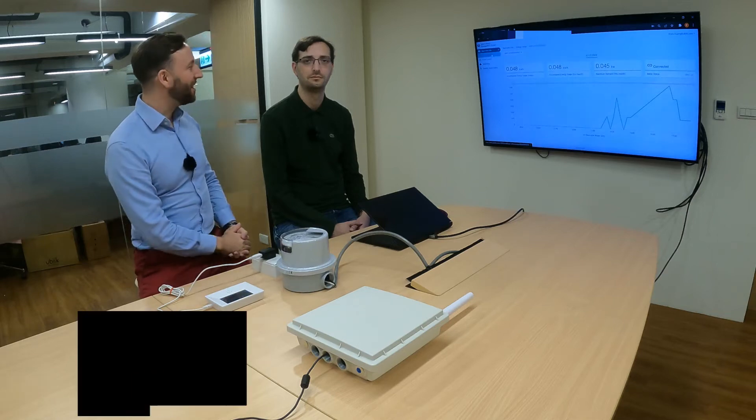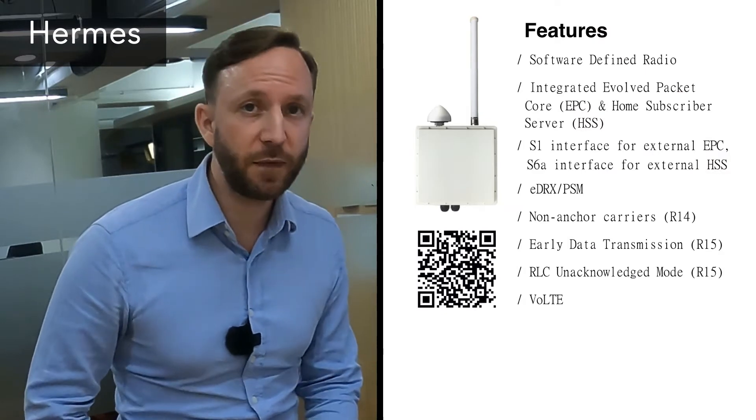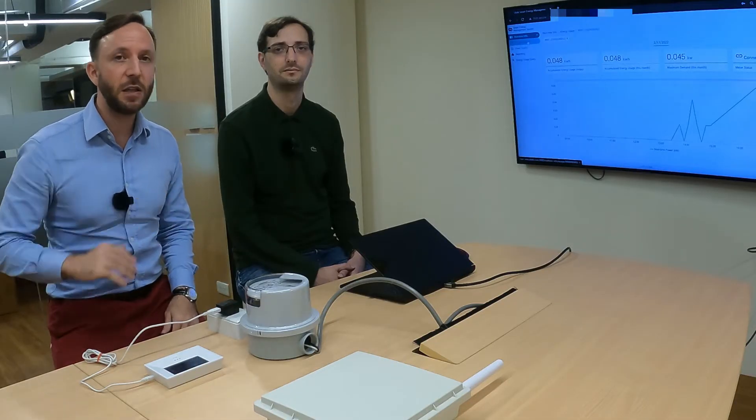Hello, my name is Clément and this is Fabien. We are from Ubik and today we are going to showcase Ubik's Hermes — the world's first Release 15 cellular IoT small cell. In particular, in this video demonstration we are showcasing the LTE version of Hermes.